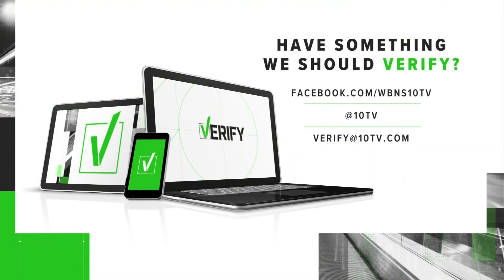Have something you'd like us to verify? Send us an email to verify at 10TV.com. With your verify, I'm Lindsay Mills.